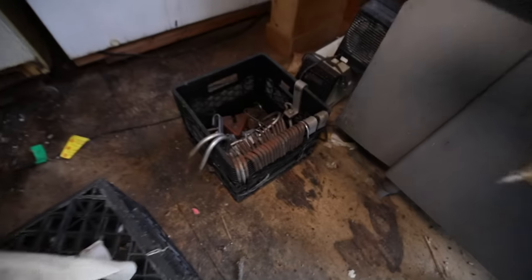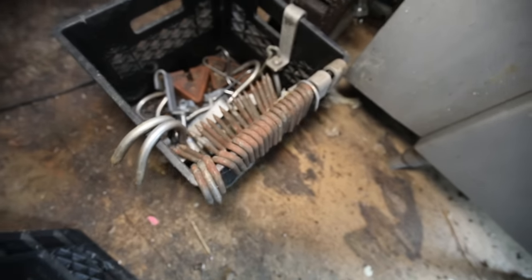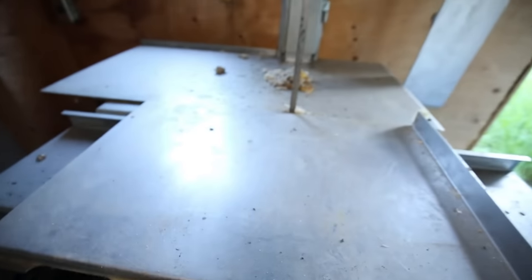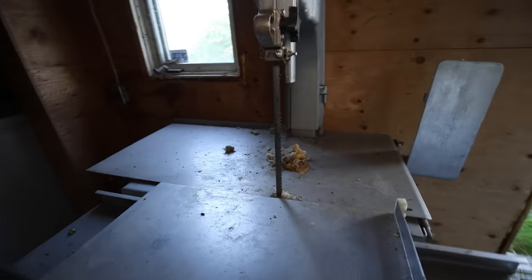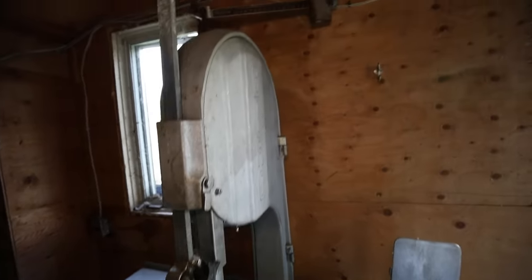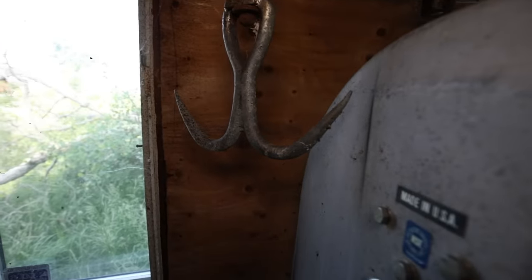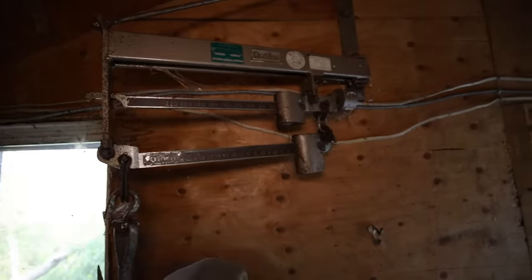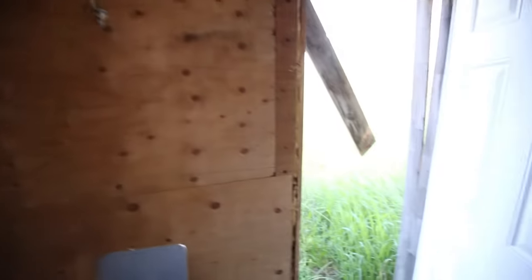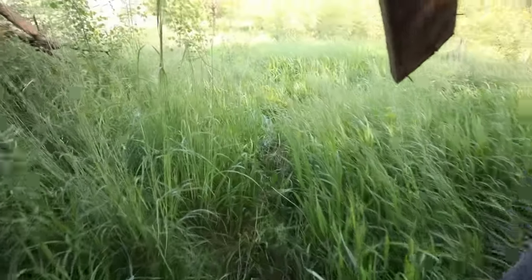We've got meat hooks — look at that. He's definitely a hunter. And a big old band saw, even a scale. Look at the size of that hook — that's for like the whole animal. Crazy stuff.